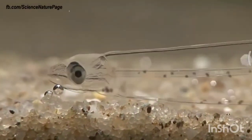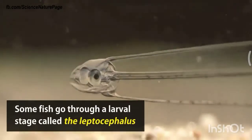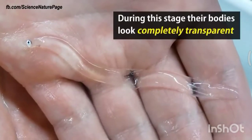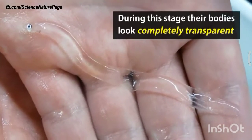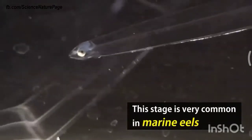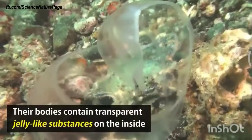Hello guys, today I'm going to talk about a fish. Some fish go through a larval stage called the leptocephalus. During this stage, their bodies look completely transparent. This stage is very common in marine eels.